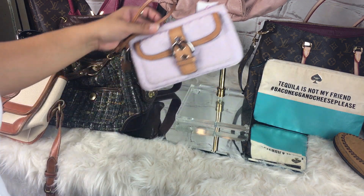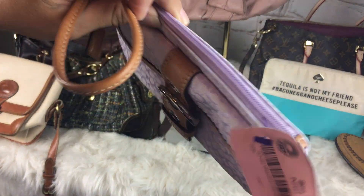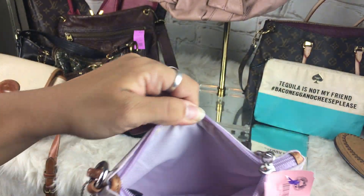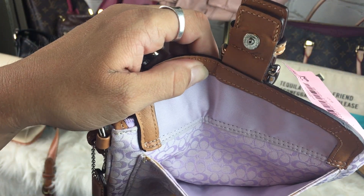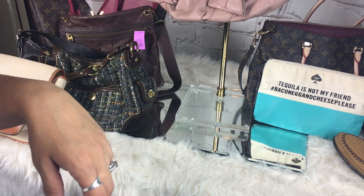Next was this Coach wristlet. I've actually found this style before. It was $2.98. It's in good condition — pretty clean, just needs to be wiped down a little bit. That was $2.98 from AmVets.